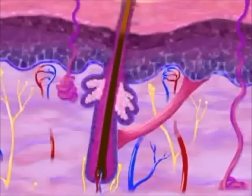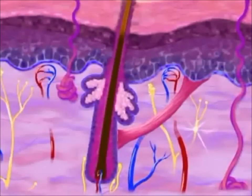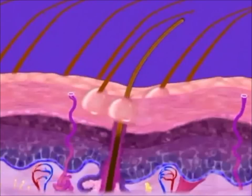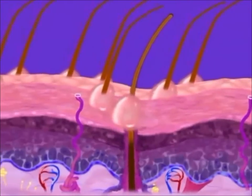Each follicle also possesses a tiny muscle that can contract in response to emotions such as fear or rage, or in response to cold, which pulls hair erect and causes what we call goose bumps on the surface of our skin.